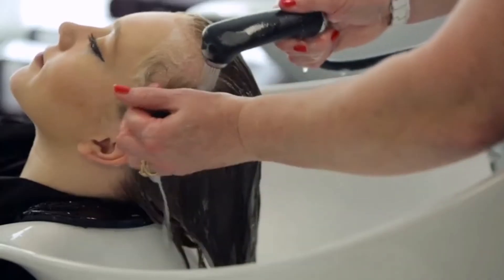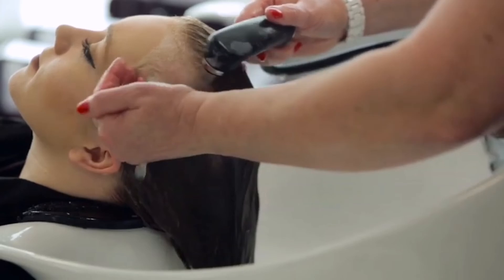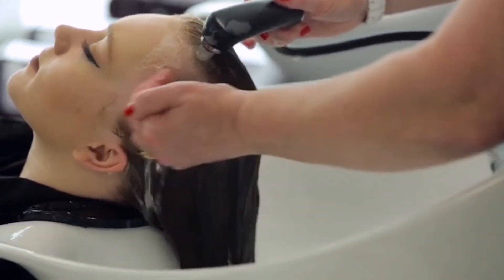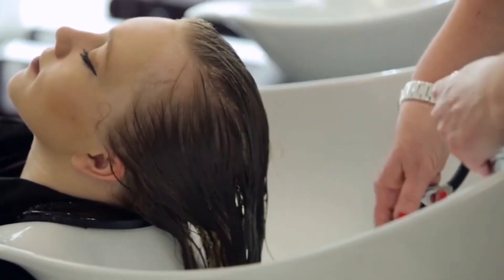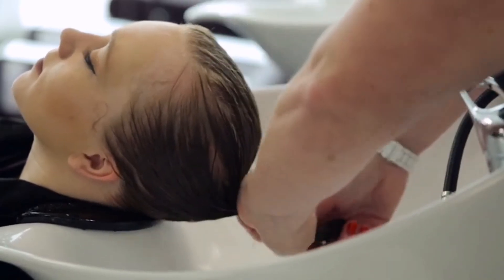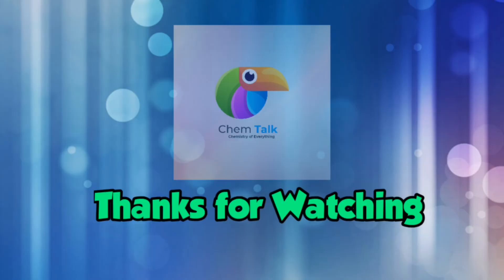Finally, there is a difference in the way that shampoos and conditioners are used. All shampoos are rinsed off after being applied onto the hair. Conditioners can be used in two ways: the first is that it is applied on the hair and allowed to stay for a few minutes before being rinsed off; the other way is to leave it on the hair strands right after it is applied. So those are the differences between shampoos and conditioners.